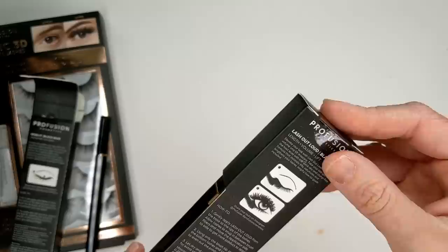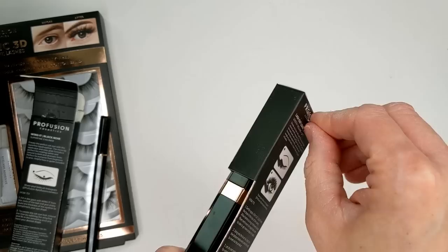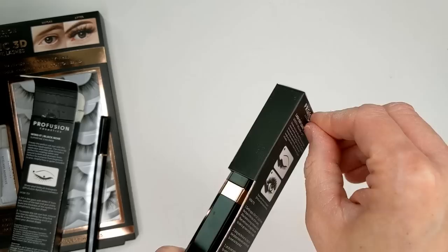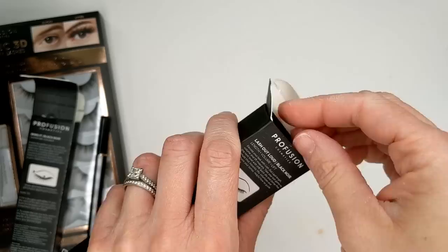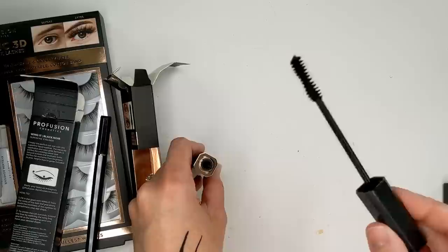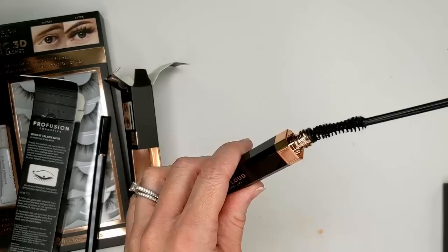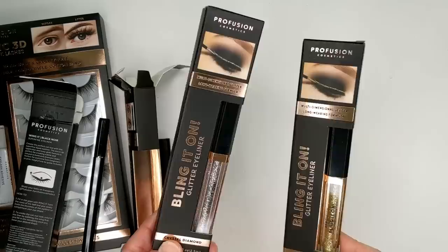Next up, the Lash Out Loud Length, Volume, and Lift Mascara. I'm so excited about this because drugstore mascaras can be amazing — and even $3.99 is cheap for the drugstore. Maybe I'll actually put this on one day this week and pop back to let you know how it worked out. Here's the brush — it's not a big thick brush, it's very nice and thin, which will be great for getting up close to the lash line. It also has kind of that hourglass shape like the Too Faced Better Than Sex, but this brush is actually a little smaller, which is perfect.